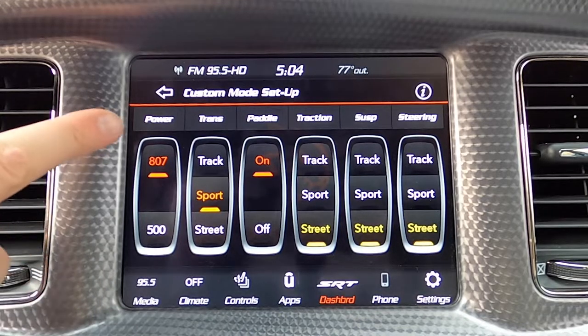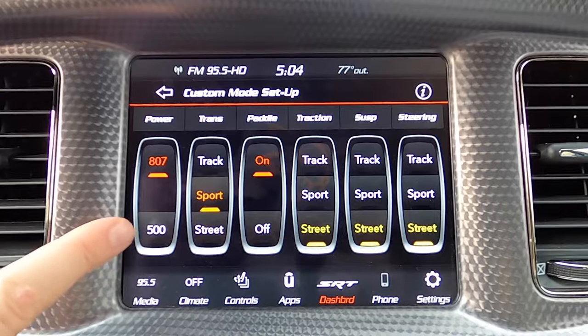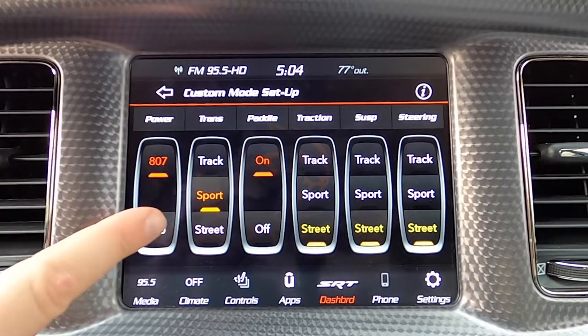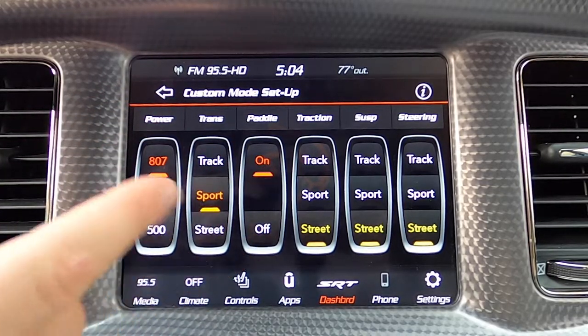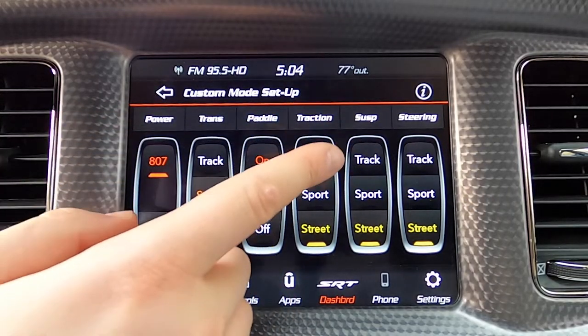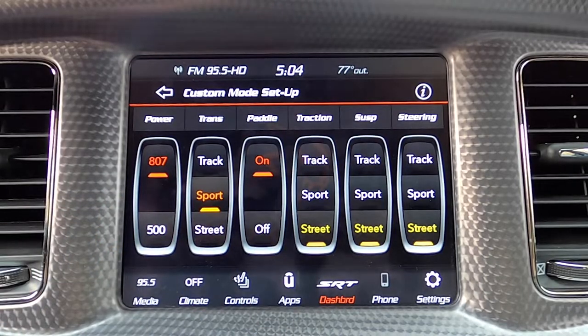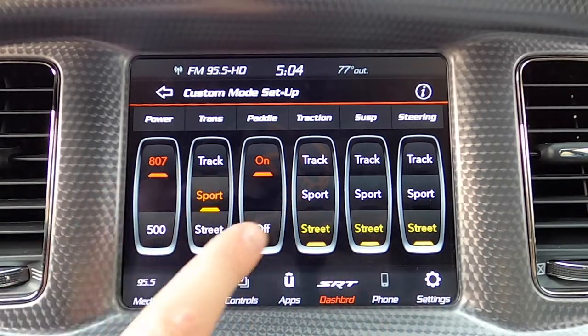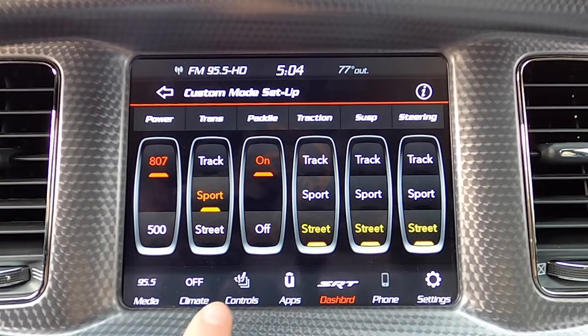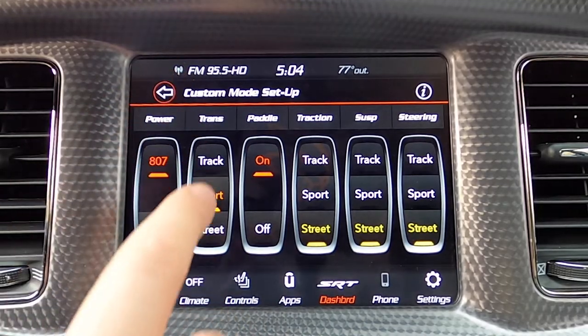In the custom drive mode screen, you can toggle your power to the full 807 horsepower or a very calm 500. We do have the red key in this car, so we're able to drive with the full 807. Transmission settings: track, sport, or street. Paddle shifters on or off. Traction settings: street, sport, or track. Settings for suspension and steering as well. I like mine set to full power, paddles on, transmission in sport, and everything else in street for a comfortable ride.